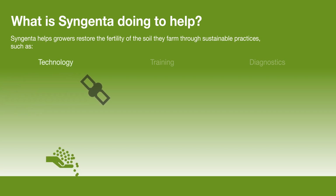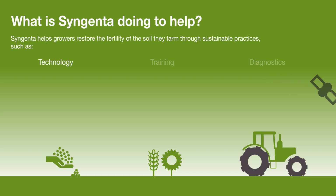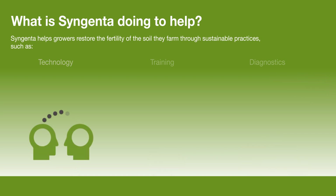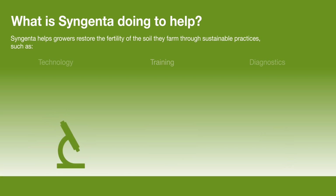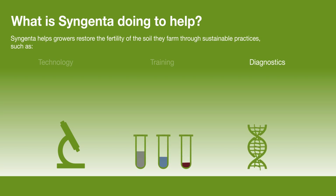Syngenta offers a combination of seeds and crop protection to promote best practices in soil management. Syngenta shares knowledge with farmers on the latest findings in soil and water conservation and identifies the key impact factors to adapt soil management to local conditions.